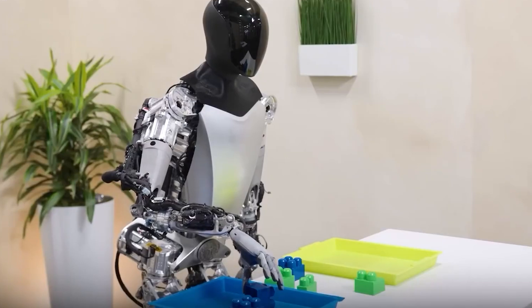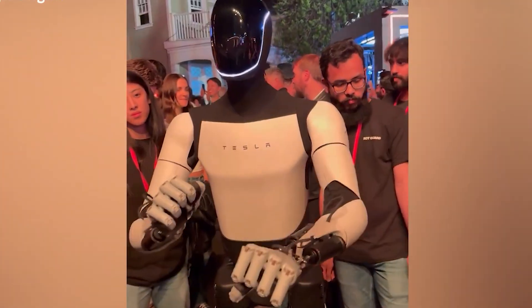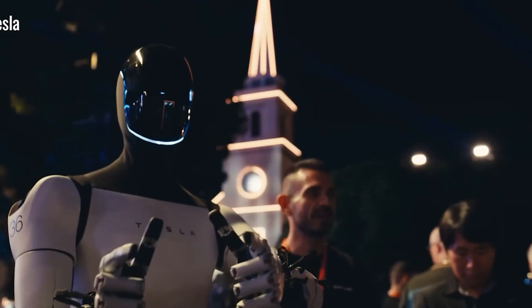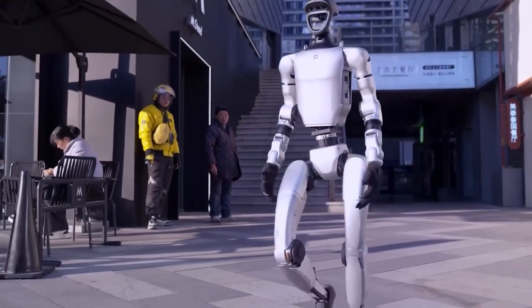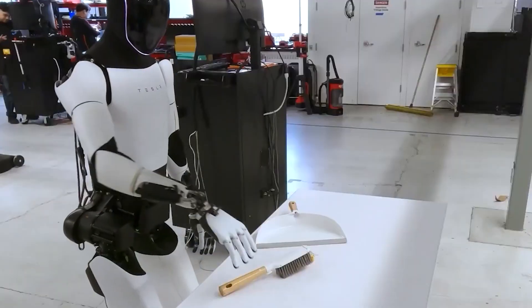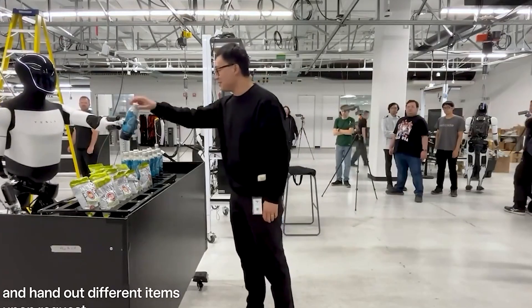Tesla may have also simplified and refined the robot's design to reduce expenses without sacrificing quality. Additionally, Tesla is likely reusing parts and technologies already developed for other products. The newly designed ankle actuator might incorporate elements from Tesla's self-balancing systems used in autonomous vehicles, reducing the need for new research. Another smart move is integrating existing software systems into Optimus — features like voice control and natural language understanding built upon Tesla's existing AI platforms, which cuts costs and speeds up development.